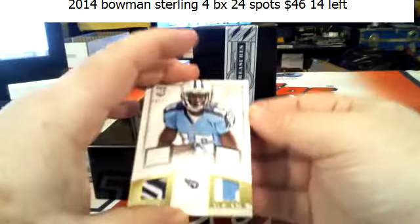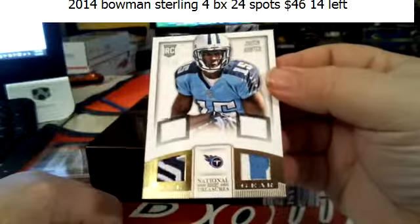This one looks pretty — Justin Hunter, 10 of 25, some nasty patches.